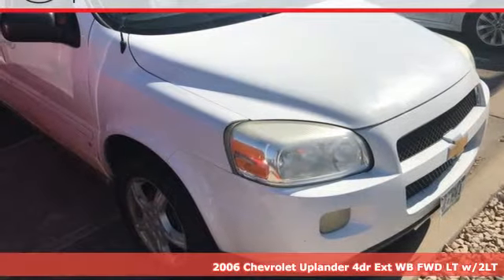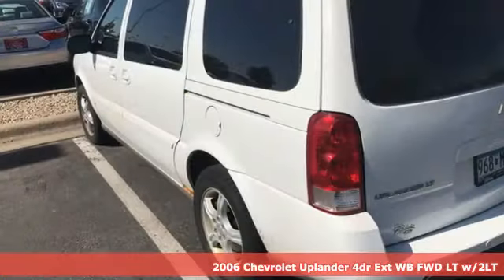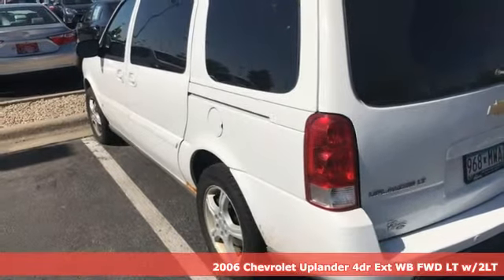Here's a 2006 Chevrolet Uplander: performance, value, durability, Chevy.